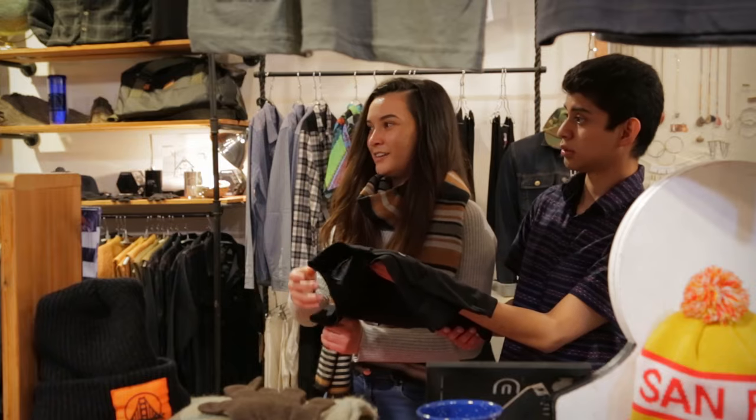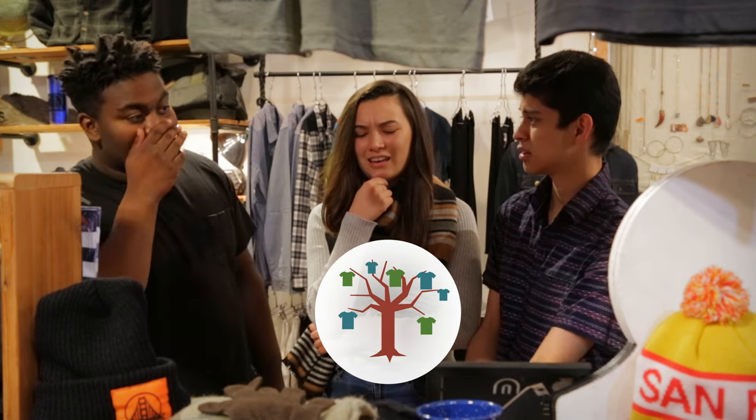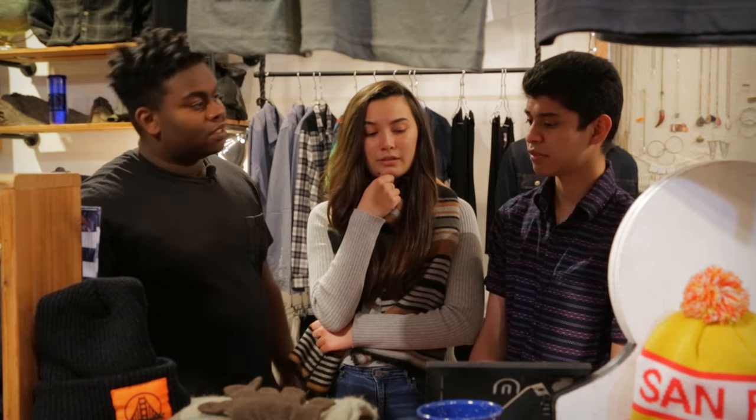Have you ever thought about where cotton and polyester come from? Whoa, where do you come from? Cotton comes from the cotton plant, and polyester comes from the polyester tree? I've never heard of a polyester tree. Is that a real thing? No. Well, if polyester doesn't grow on a tree, where does it come from?